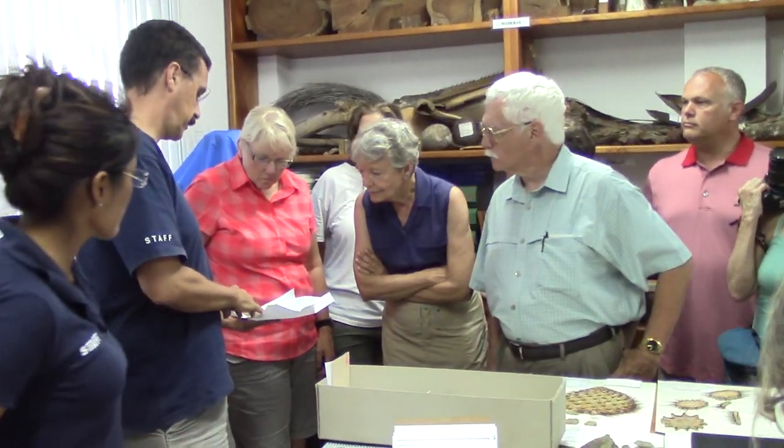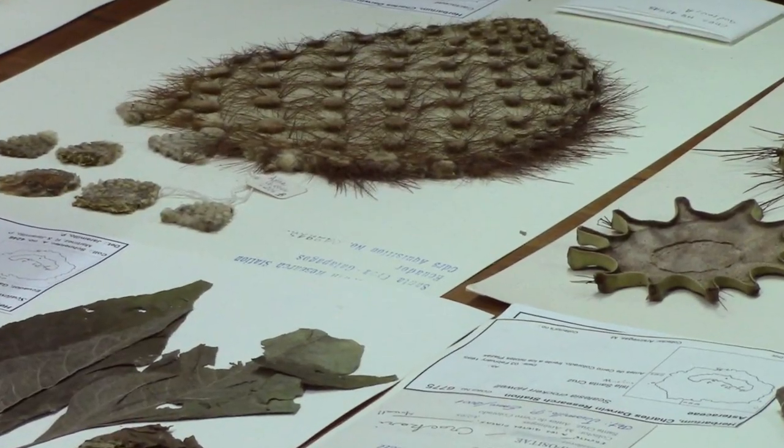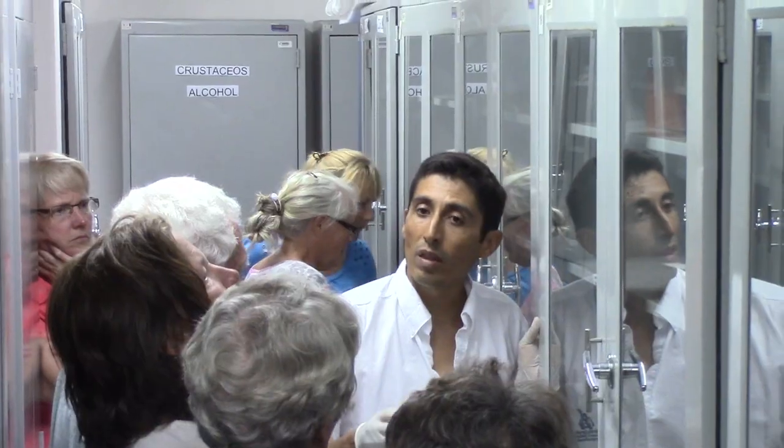This is a new way to visit the Charles Darwin Research Station and one that will give you a deep understanding of the work we do and how it helps the Galapagos Islands. It's strictly limited in numbers and appointments have to be made in advance.